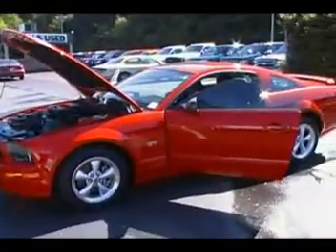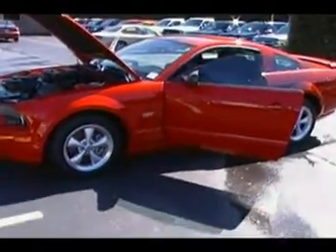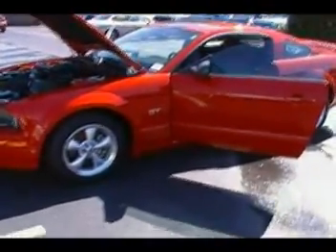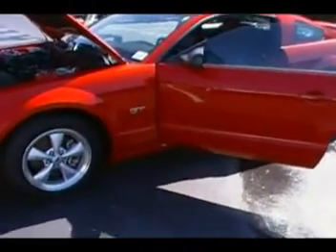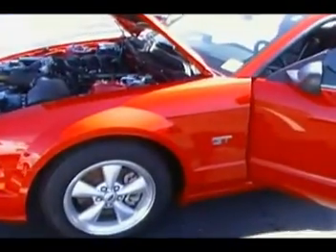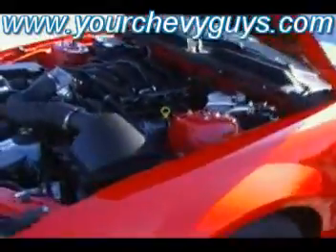Hey guys, we told you before at Mountain View Chevrolet we want to provide you with a wide variety of used cars. A perfect example: a 2007 Ford Mustang GT, five-speed, 28,900 miles — probably as somebody test drives this it'll end up with 29,000 miles before you take it home and put it in your driveway.